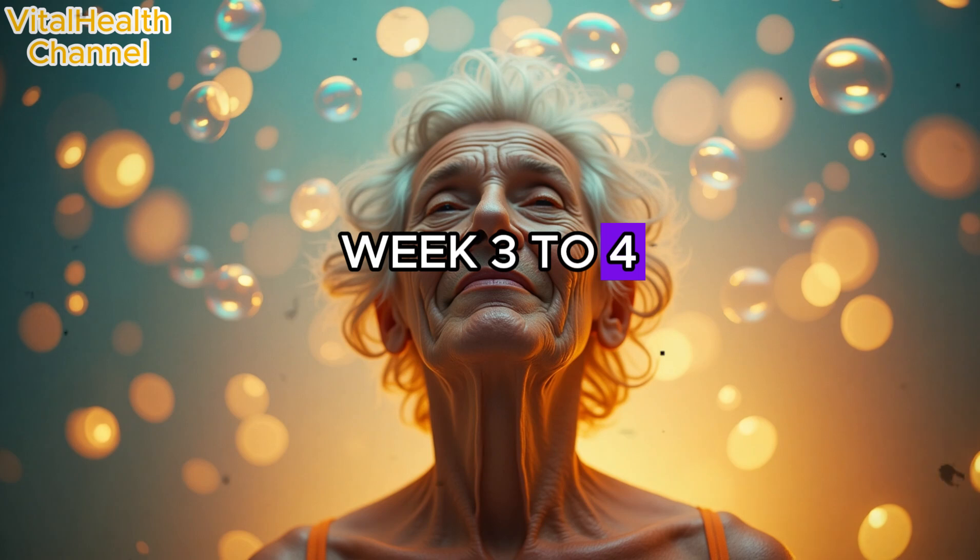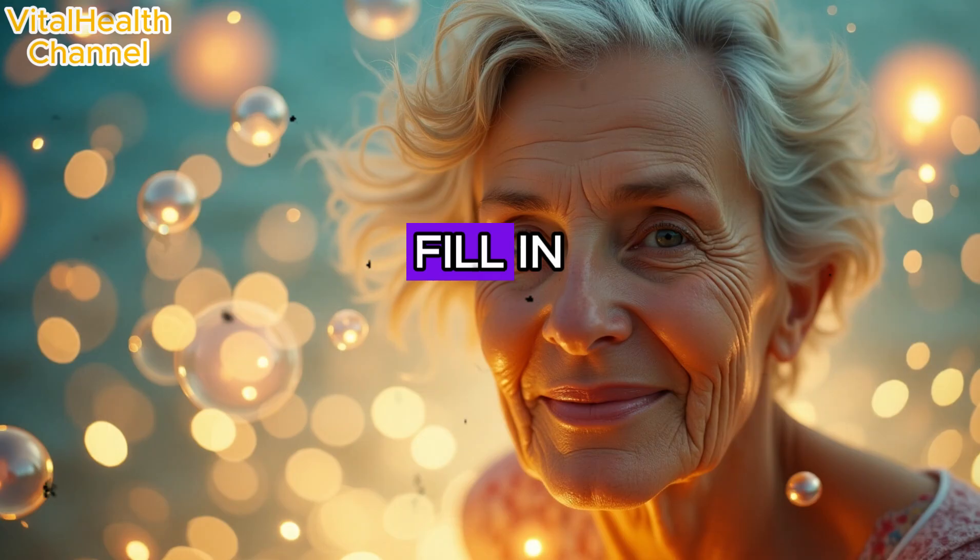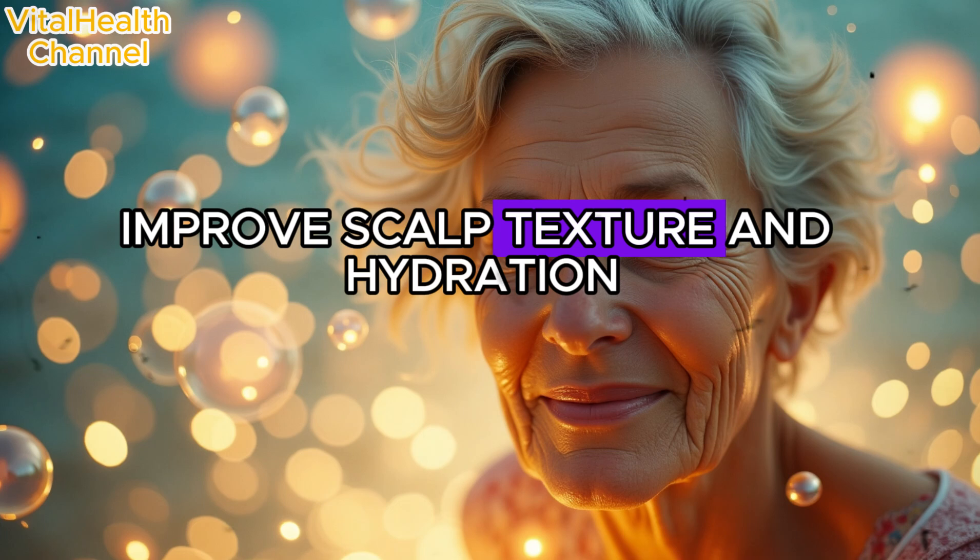What users report in week three to four: noticeable hairline regrowth, bald patches beginning to fill in, and improved scalp texture and hydration.